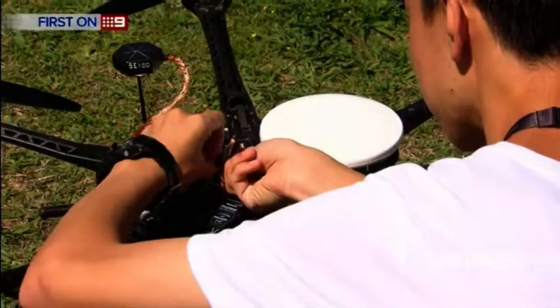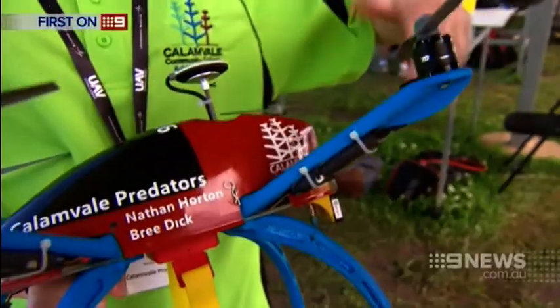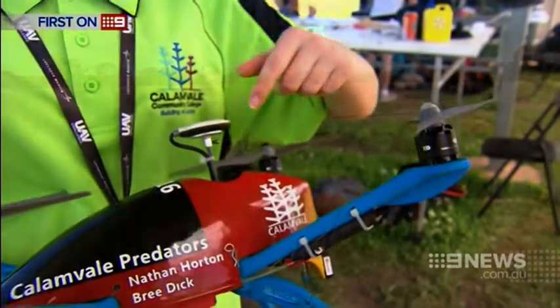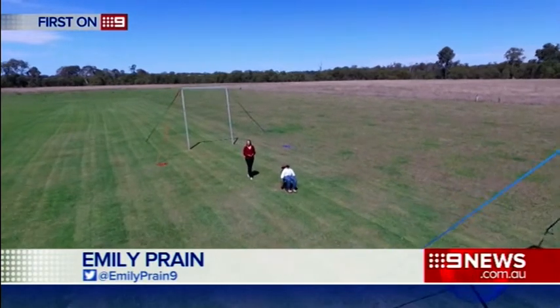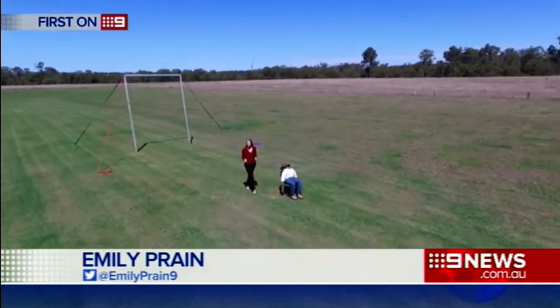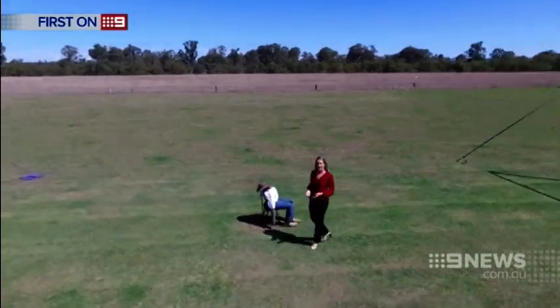Each team had to custom build their drones. These students from Callumvale Community College relied on 3D printers. Not only do the students have to manoeuvre the drones around obstacles in the air, they also have to design and build protection cases so the vital medical supplies on board survive the impact.